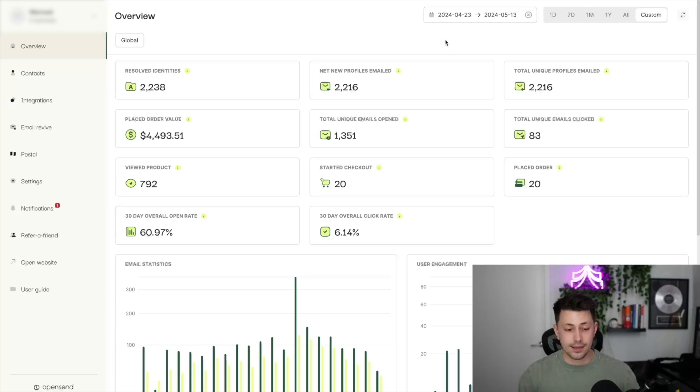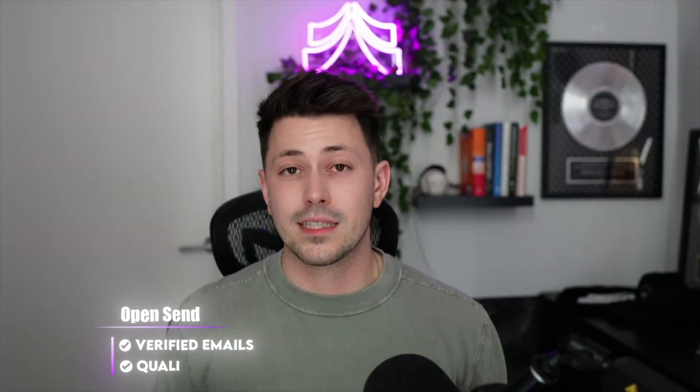If we actually jump in and take a look at the dashboard that OpenSend provides — and just for the sake of this, we're blurring out the client in the top left corner — over the last 20 some odd days of this client having this tool on their website, they've been able to identify 2,238 identities. We've then actually sent emails to 2,200 different people. 1,300 of them actually opened that email. 83 clicked, 20 people started checkout, and 20 people actually placed an order. We literally had a one-to-one ratio of checkouts to placed orders while using this tool, which basically goes to show you how good this tool is at collecting verified and very high-quality contact emails. Now, you may have actually heard of a tool called retention.com, which is basically one of OpenSend's biggest competitors. But the thing that makes OpenSend better, if you ask me, is that it only focuses on verified quality emails that are actually going to lead to purchases compared to just every single email that it can collect.